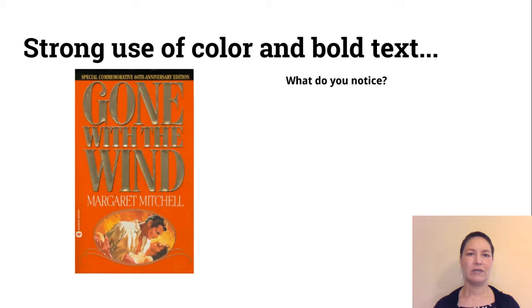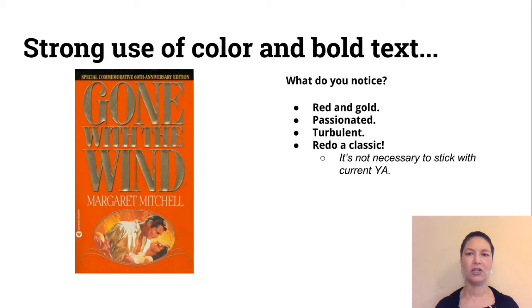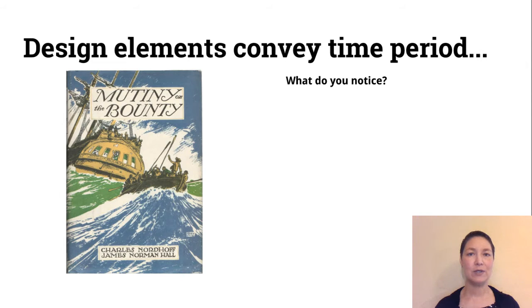Here's an example of strong use of color and really bold text. If you look at the actual book, the title is in shiny gold and it's embossed — it stands up off the cover. Red and gold are the things that you notice; it seems passionate and turbulent. Also, if you want to redo a classic — like Gone with the Wind — that's totally okay for your dust jacket redesign.